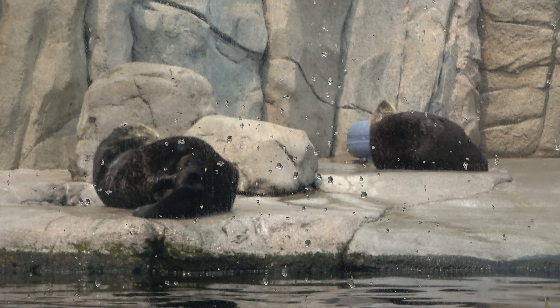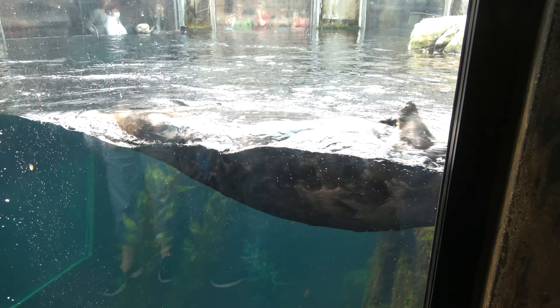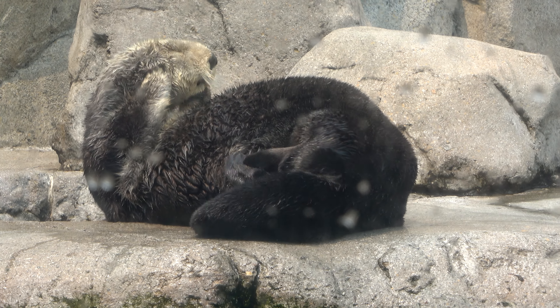We're going to explore the aquarium and look at the animals, starting with my favorite: the sea otter. This is one of the most popular exhibits in the aquarium. You can watch the sea otters in their display from underwater as they dive and swim, and from above the water.